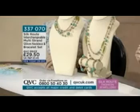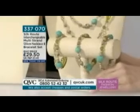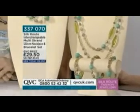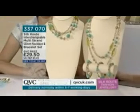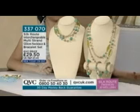It's a wonderful combination because most ladies love pearls — it's one of those few gemstones almost exclusively for women. Having the clozenet bead to break it up makes it a little bit different. Very chic. Now, item 337070 — the interchangeable multi-strand necklace and bracelet set. It's 120 centimeters of beautiful necklace, plus the bracelet set, at 29 pounds and 50 pence.